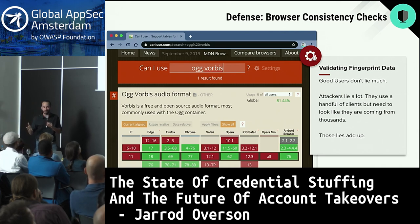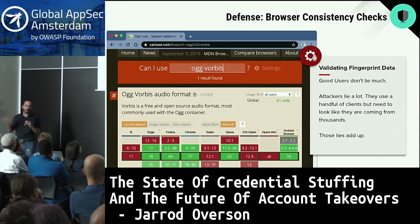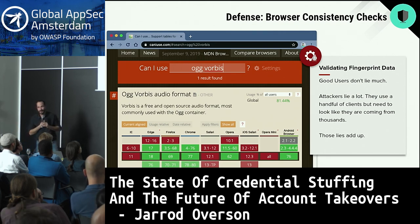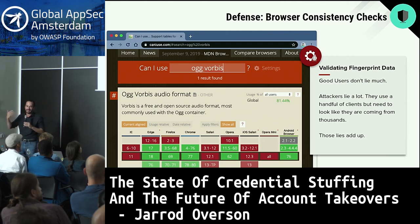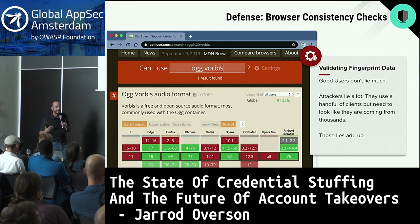Because attackers are randomizing data points, the next defense started investing in validation of these data points to make sure they're within good ranges. If you're Chrome, you better tell us you support Ogg Vorbis. If you're Internet Explorer telling us you support Ogg Vorbis, chances are you're lying because IE doesn't support Ogg Vorbis. These are the types of checks to determine how many lies the attacker is telling. Real users don't need to lie — attackers do, because they're using a handful of sources and distributing traffic to look like millions.